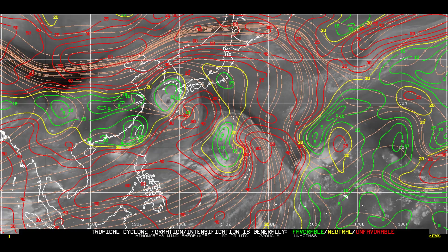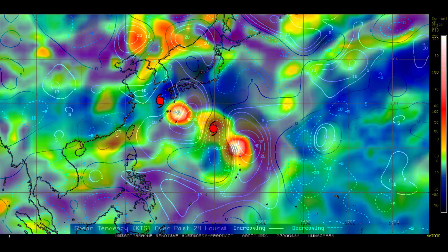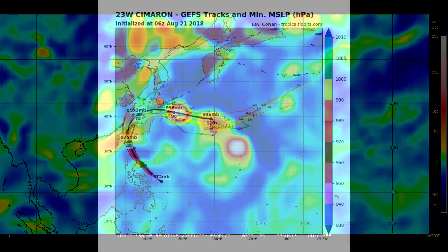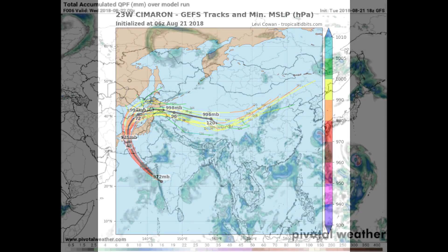Here's the wind shear. We will continue to bring the latest information on Typhoon Sulik and this system we've been covering. Looking at 850 millibar vorticity — something's caught my eye in this and I'll consider it over the next several hours. Now a look at the Tropical Tidbits 23W Cimarron track.